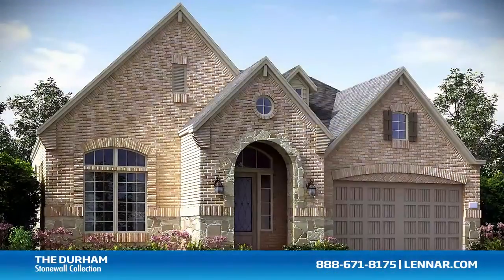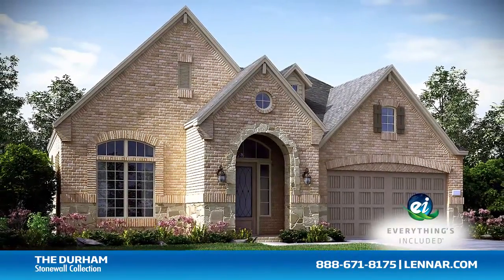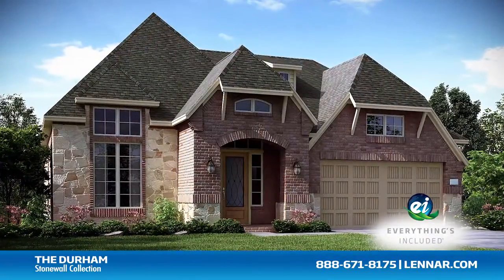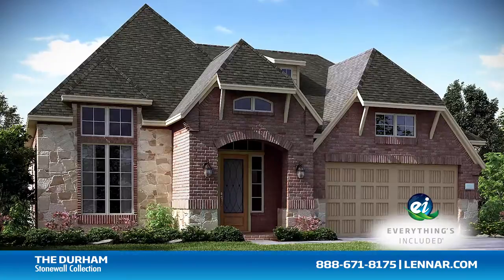And because Lennar is the only home builder in Houston to offer everything's included homes, the Durham also includes all of the green features, appliances, and luxury designer upgrades that you've come to expect from Lennar.